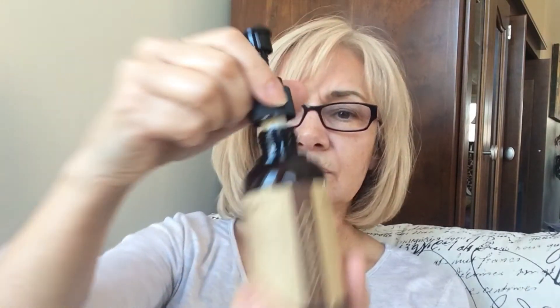It looks like this — it's brown. It has a very strong fragrance, and the conditioner smells strong too.